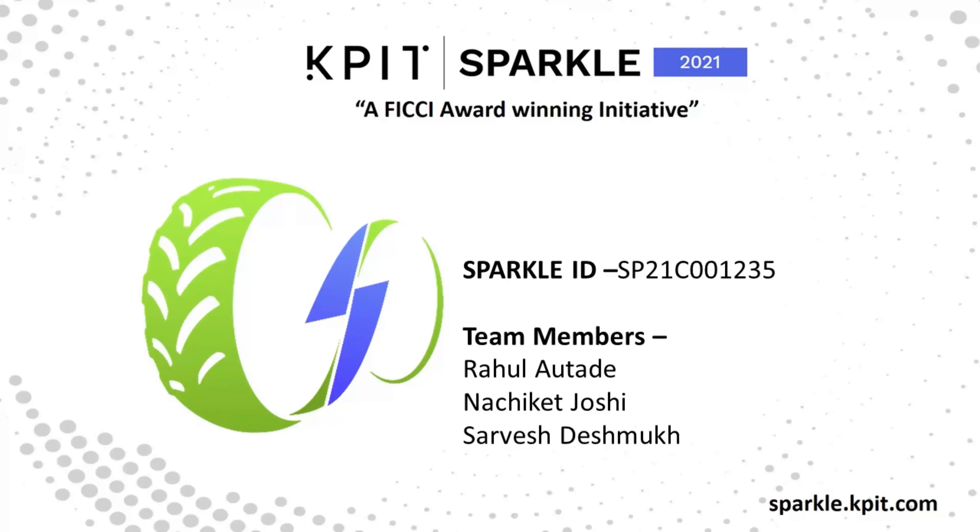Hello everyone, I am Rahul Othade presenting with my team members Nachiket Joshi and Sarvish Deshmukh.